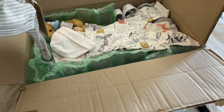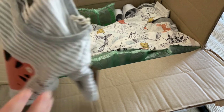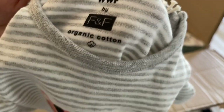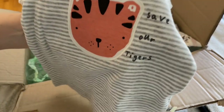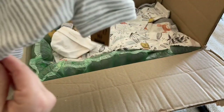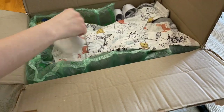F&F organic cotton gray striped shirt with a cat on it — or tiger. Save our tigers! Oh yeah, here we go — save our tigers. How cute, I like that.